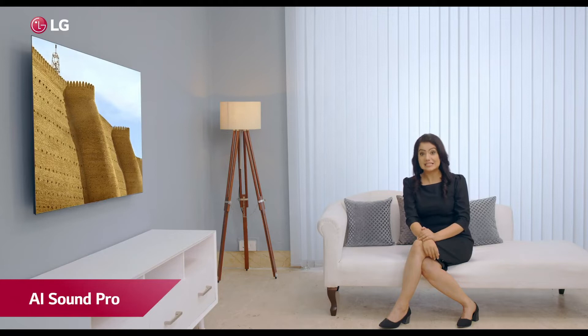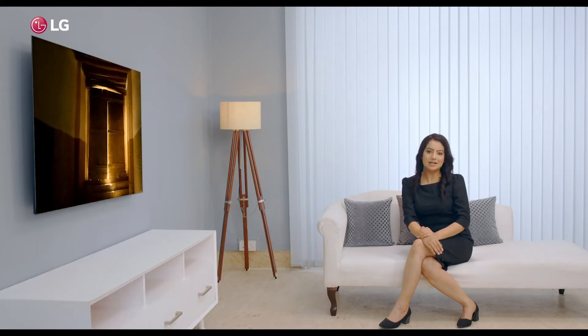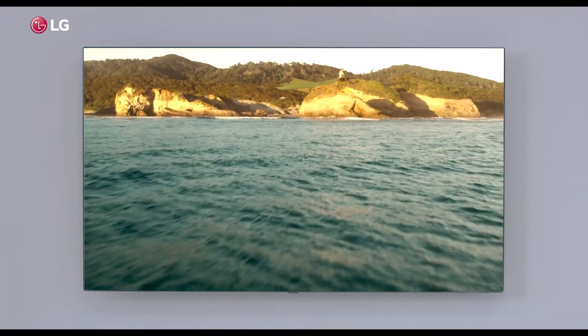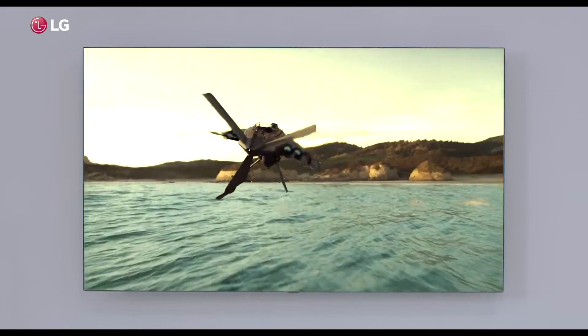The new and improved AI Picture Pro, AI Sound Pro and deep learning capabilities enable the TV to capture and present unbelievable details such as hair textures, varied skin tones and clear sound.